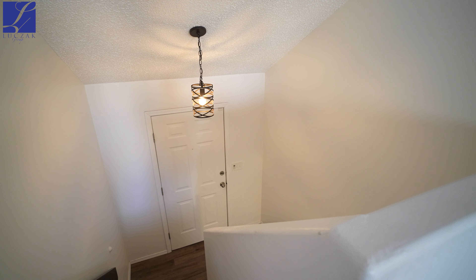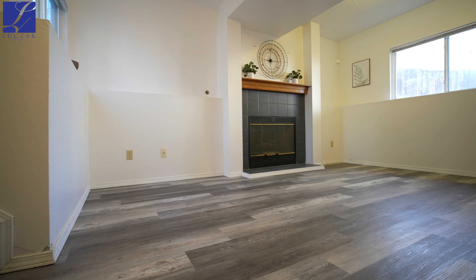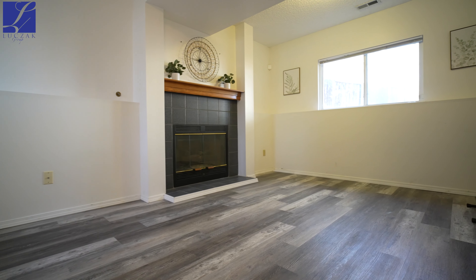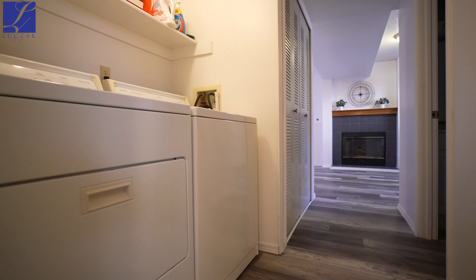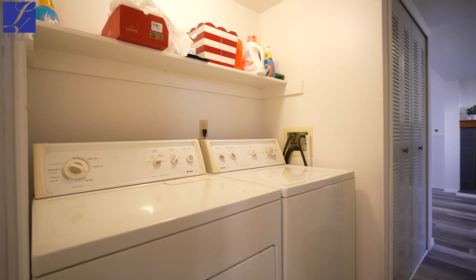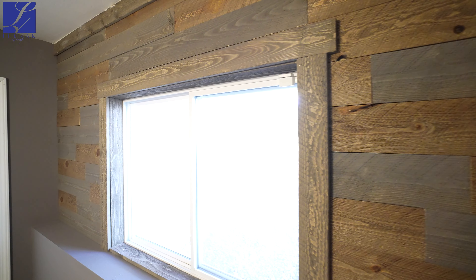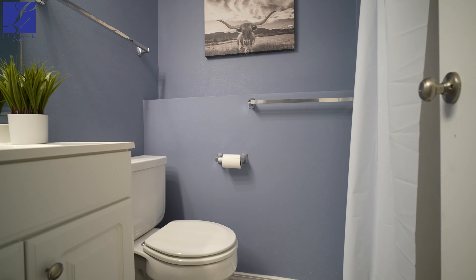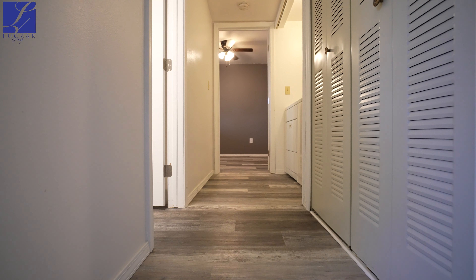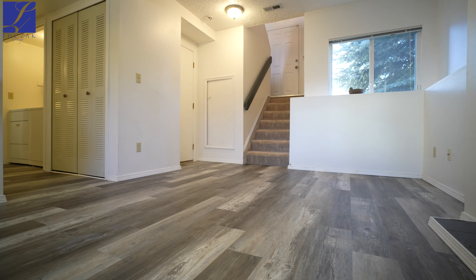As you enter into the downstairs, we've got that vaulted entryway, just making it feel really big. Coming into the downstairs, we've got a gas fireplace and beautiful plank flooring. Windows all around with a lot of great storage. The washer and dryer room is off to the side, perfectly secluded in the hallway, which connects to that third bedroom. This third bedroom features shiplap on the wall — just a fantastic feature. We've also got a lot of in-wall storage in this basement, as well as a connecting entrance into the garage.